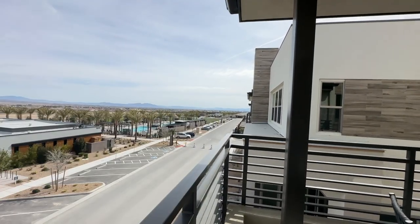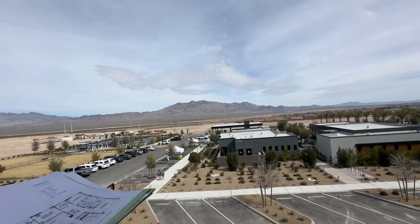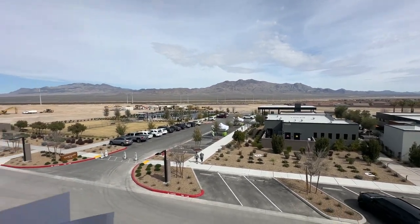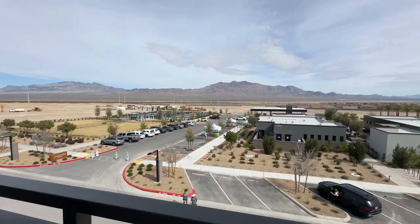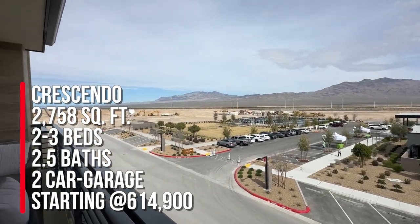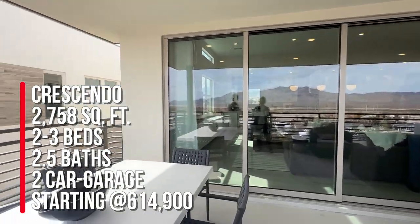Oh, you got a little glimpse of the strip down there. You're going to have these unobstructed mountain views, at least from the peaks, because these are all going to be single story. So the views are here. And the base price — I think it's actually pretty good. Something like this in Summerlin, this size, would be over a million dollars in a condo in Trilogy Summerlin. So this is the Crescendo, which is 2,758 square feet with two beds, two and a half baths, a den, and a two-car garage. Base price starting at $614,900.